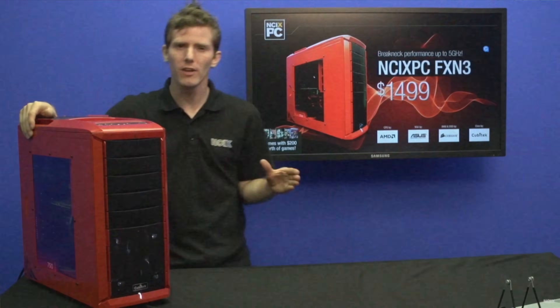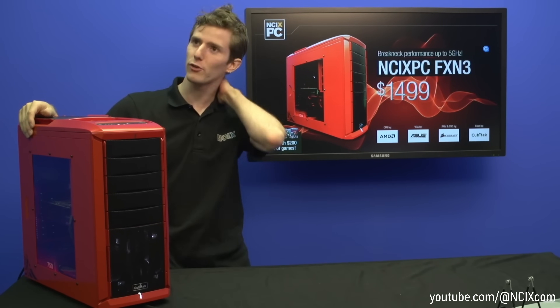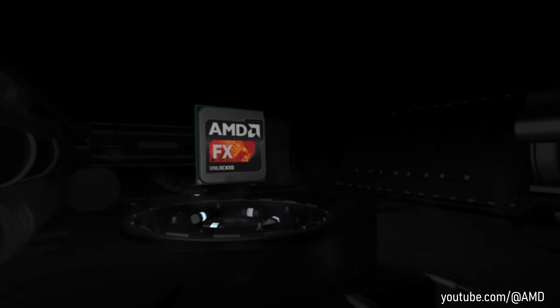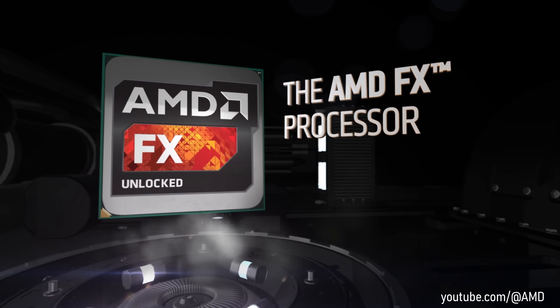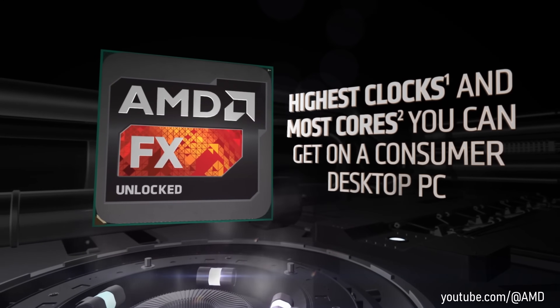Hi guys, welcome back to another video. Let's go all the way back to 2011. After nearly 4 years since their Phenom processor launch, AMD was determined to shake up the CPU market and have built a lot of hype around their new, bulldozer based FX processors.